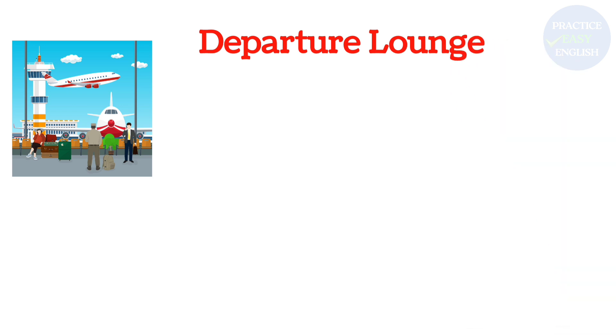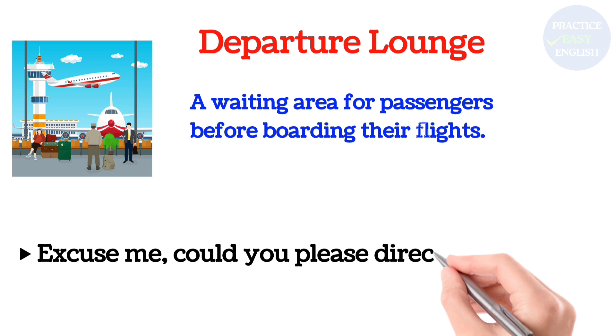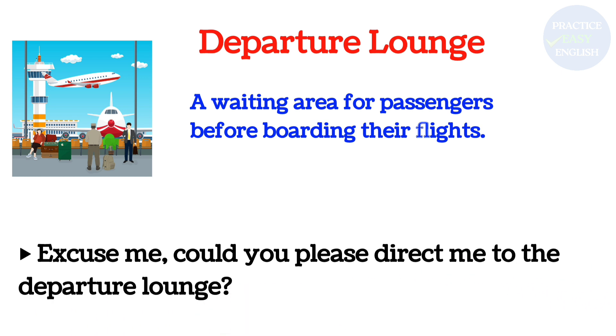Departure Lounge: A waiting area for passengers before boarding their flights. Excuse me, could you please direct me to the departure lounge?